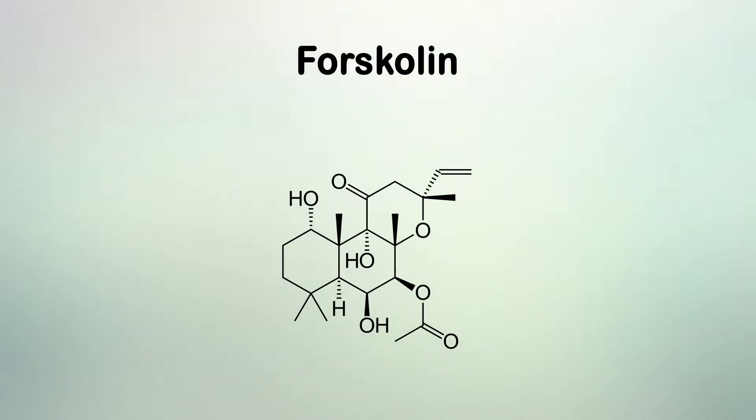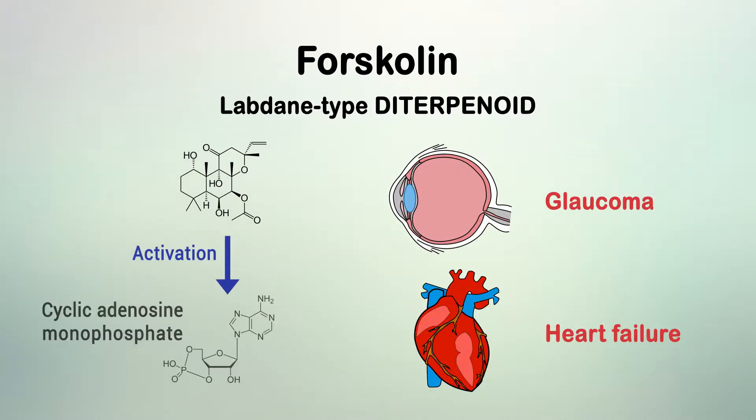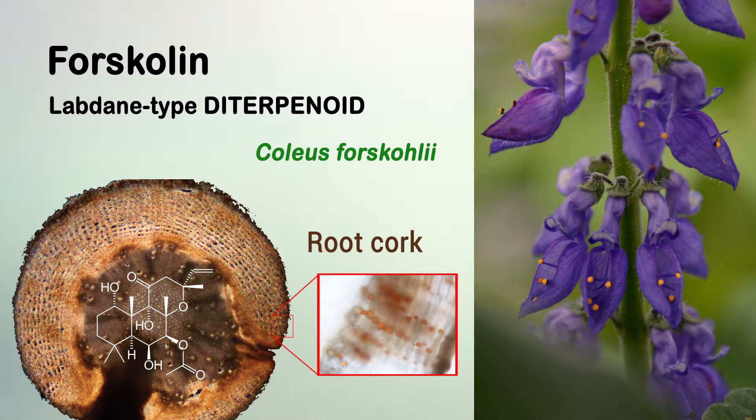Forskolin is a unique, structurally complex labdane-type diterpenoid used in the treatment of glaucoma and heart failure, based on its activity as a cyclic adenosine monophosphate booster. Its commercial production relies exclusively on extraction from its only known natural source, the plant Coleus forscolii, in which Forskolin accumulates in the root cork.